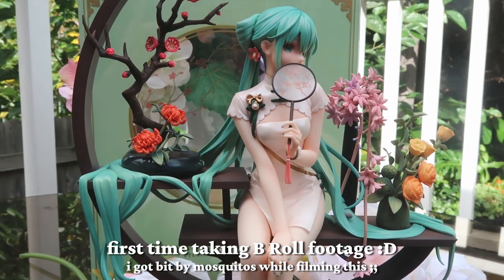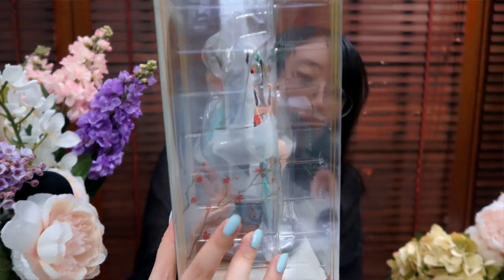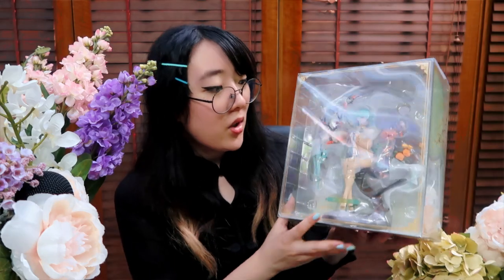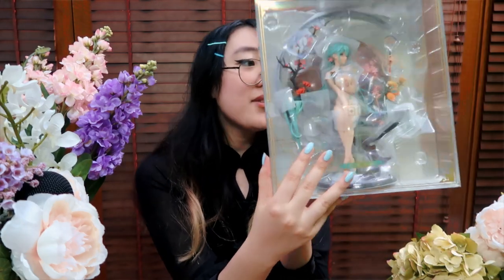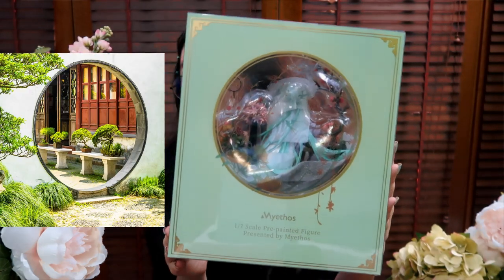There are so many intricate details. Let's just open her up and get on with it. First, I want to show off the lovely box she came in. It is a clear box with decorations of flowers and birds and some gold embellishing around the corners. It looks really lovely — if you were not going to take her out of the box, I think she would still look stunning. The back of the box has a lovely circular window frame which is very reminiscent of Chinese garden aesthetics.